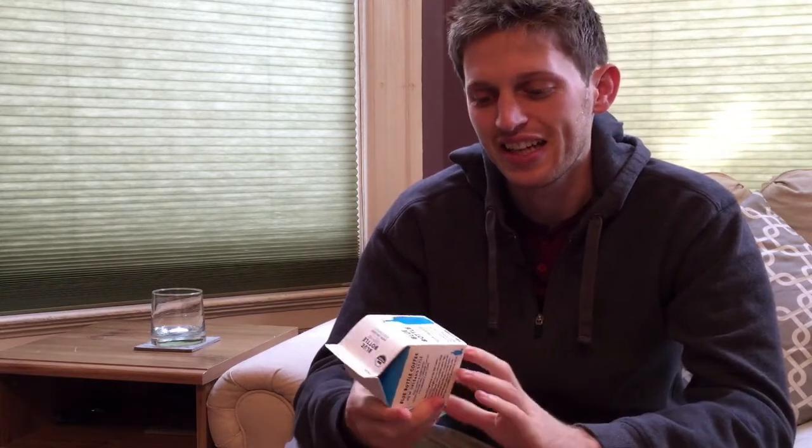If you follow that Twitter account cold brew 420, I know that person really doesn't like chicory — or claims to like it in a sarcastic way. Anyway, I digress. I'm going to give this a pour and we'll see what I think this time around.